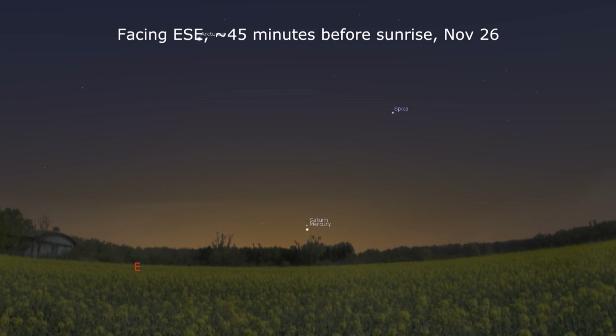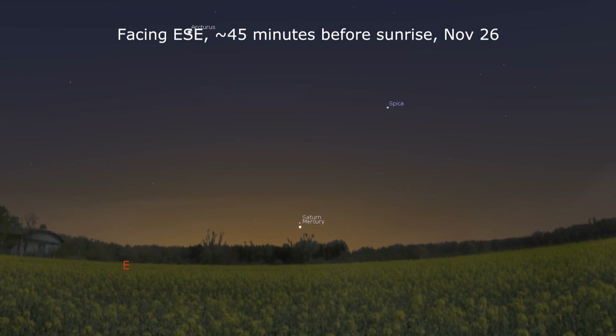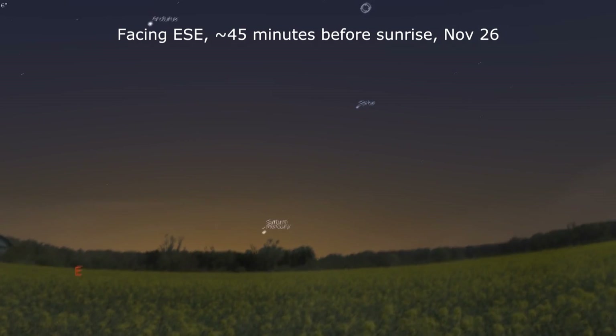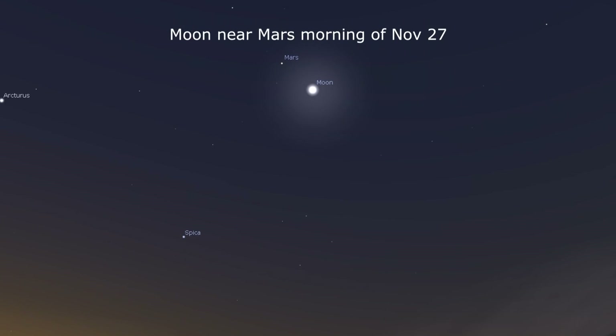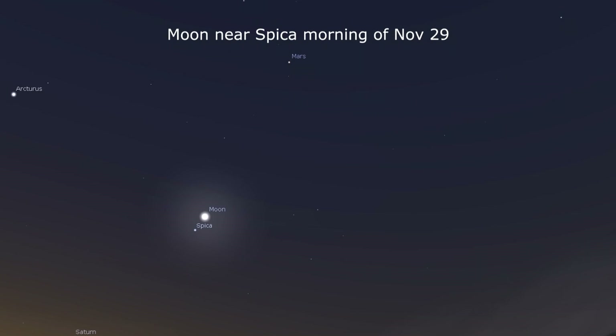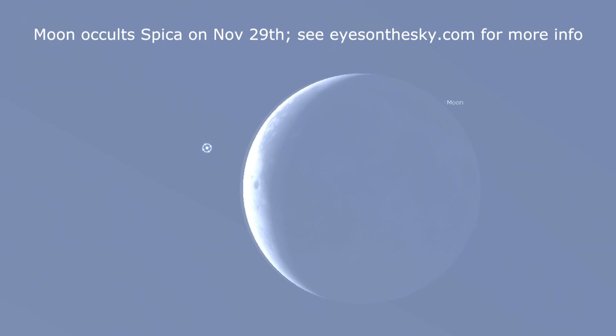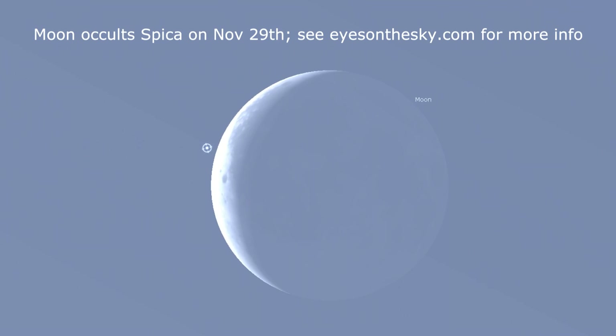On the 26th, Mercury and Saturn are less than a degree from each other, which has us literally looking across the solar system at the nearest planet and the 6th planet. On the 27th, the Moon passes within 6 degrees of Mars in Leo. On the 29th, our natural satellite is near 1st magnitude Spica. For North America, the Moon will actually occult Spica around 1700 hours UTC, or the 12 o'clock hour Eastern Time, 9 AM Pacific.